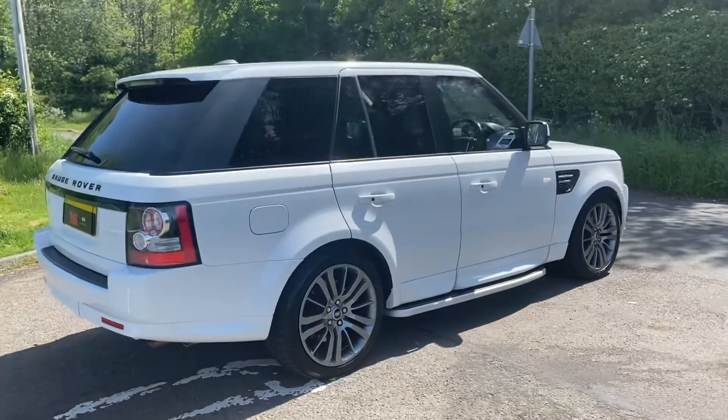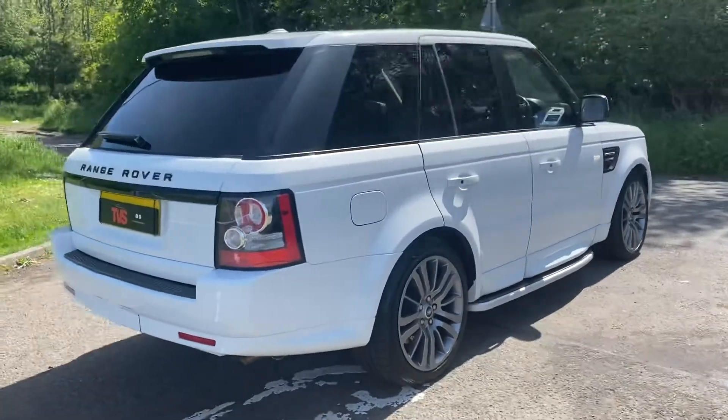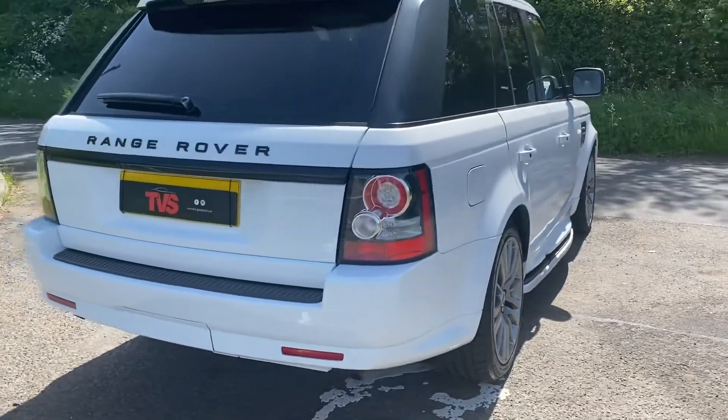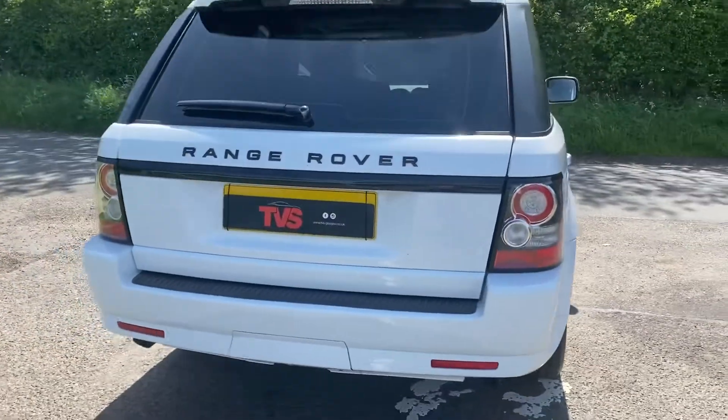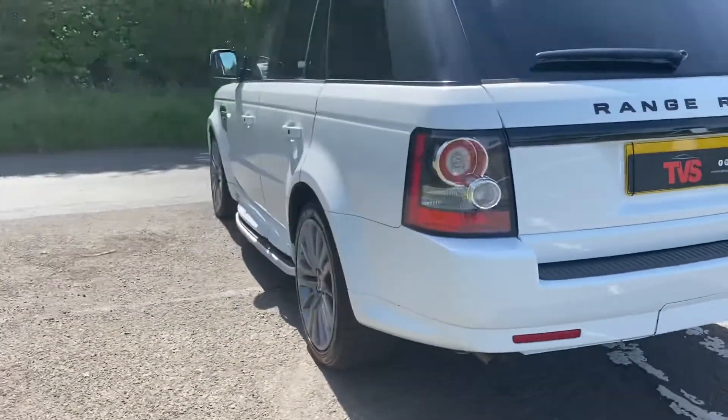It has two keys and full service history. There are six stamps in the book. The vehicle has just been serviced for sale and, as you can see, it is a stunning example.